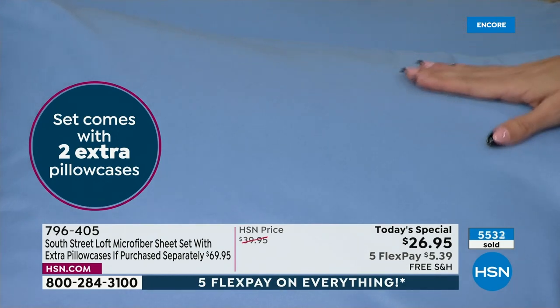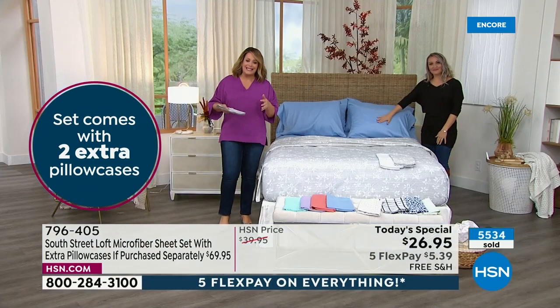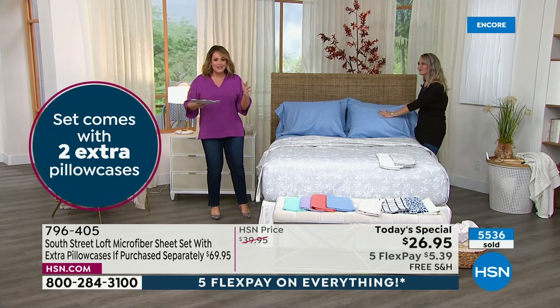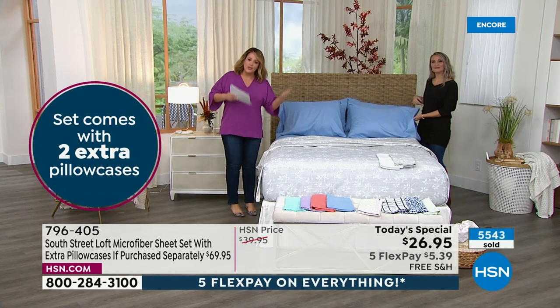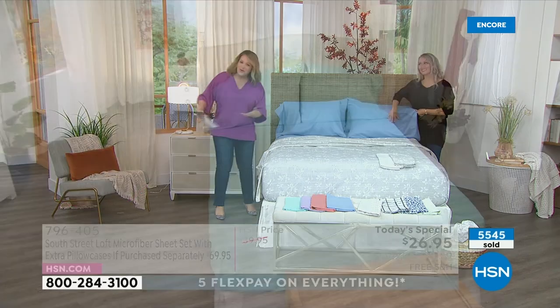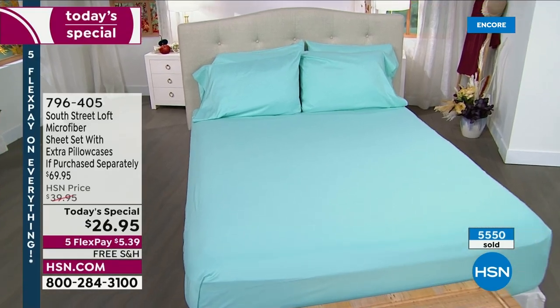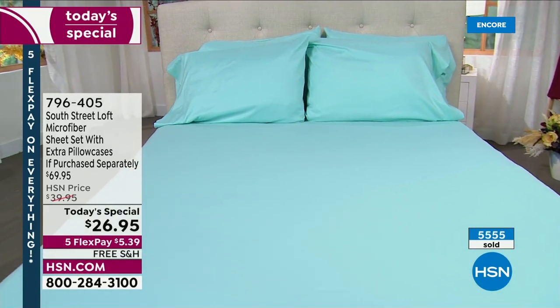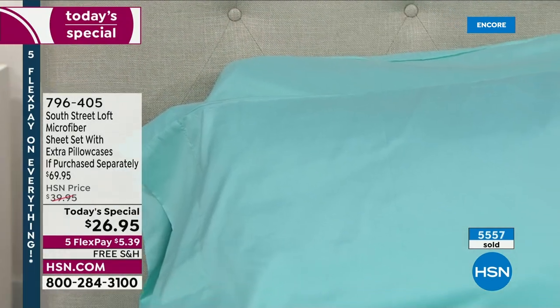A lot of you shop linens and white sales and towels for this holiday as we mark the unofficial end of summer and get your home ready for everything to come. So enjoy it. Five prints, five solid colors available for you. Extra pillowcases coming your way.